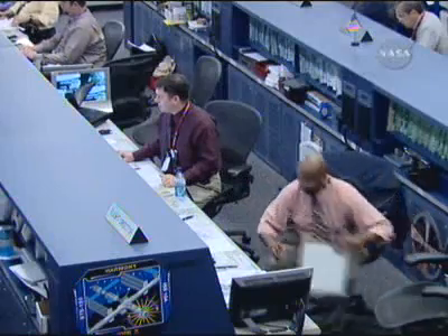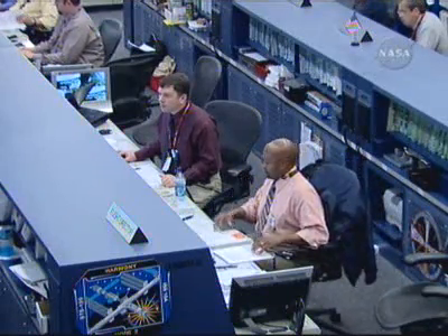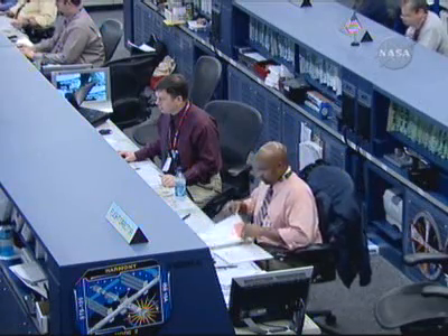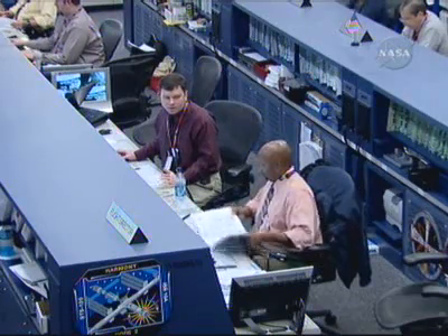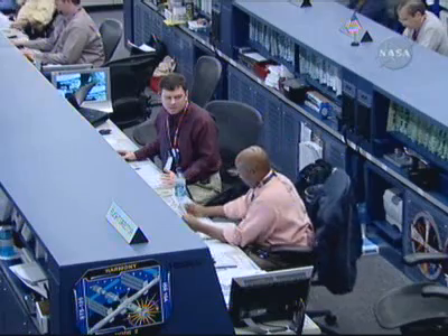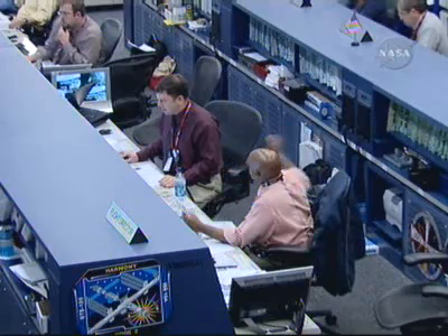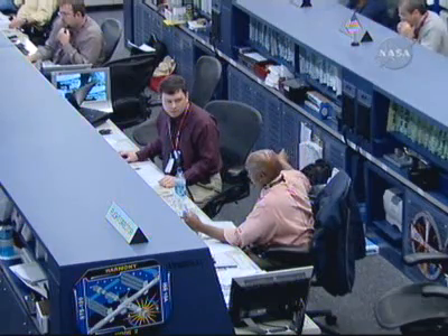That call live from the station from Commander Peggy Whitson confirming that the hatch to the Harmony module is now open. The crew going through the procedures to set up their entry into that module, having completed opening the hatch during the time that we were out of communications with the station. All of that continues to go smoothly for them. The hatch is planned to remain open from this point on as the crew continues their work in that module.